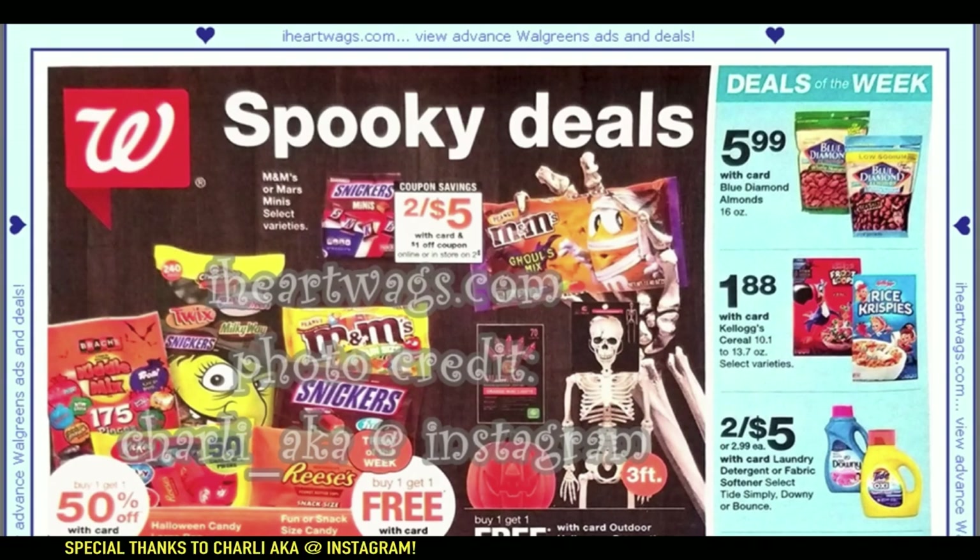All right guys, it's time to go ahead and preview the Walgreens ad for the week of October 20th through the 26th. This week's ad is from ihardwags.com — photo credit goes to Charlie, aka on Instagram, so thank you so much for this photocopy.